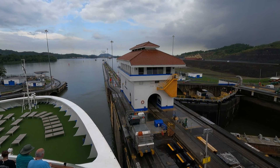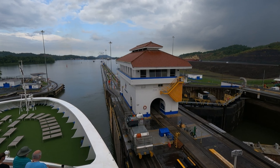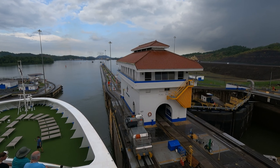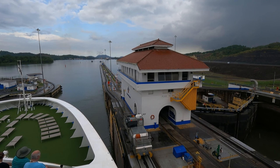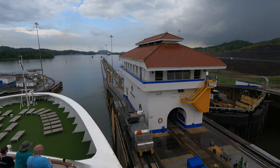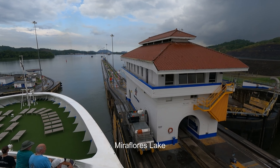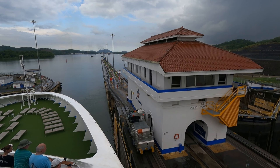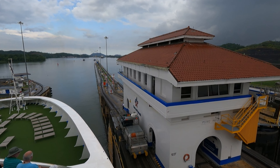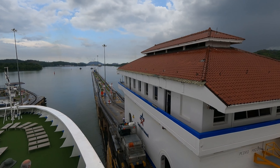We'll get a different view off the bow of the ship here. The single-stage Pedro Miguel Lock is the first part of the descent, with a lift of 9.4 meters or 31 feet. When we exit the lock we enter Miraflores Lake, which is 1.8 kilometers or a little over a mile long and sits 16 meters or 54 feet above sea level — so we can guess how far the next lock is going to lower us.